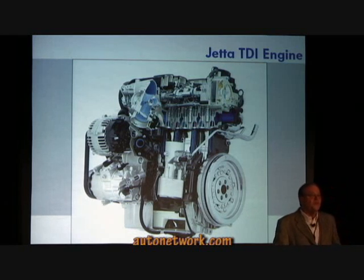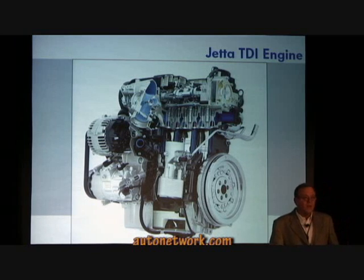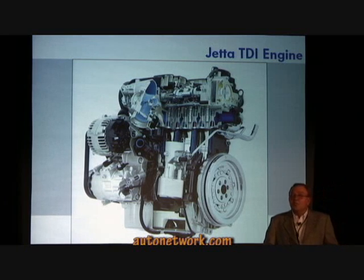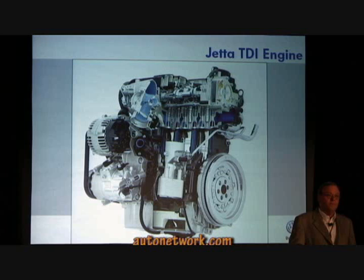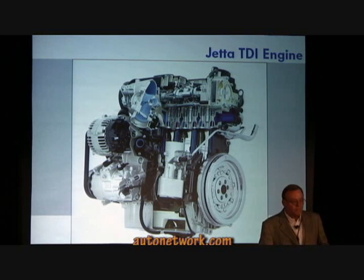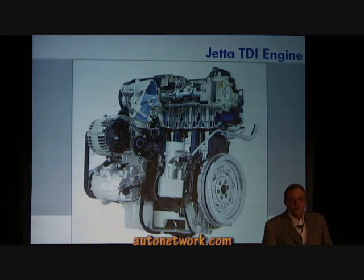In combination with the common rail fuel supply and high-pressure direct injection, TDI increases smoothness to a level previously unknown in compression ignition engines. This will be the first thing you notice about the Jetta TDI clean diesel. The second thing you notice is the performance. Diesel performance is all about torque, and we think you'll be all about it too. Grandfather's diesel is dead — it's now full speed into a clean diesel future.